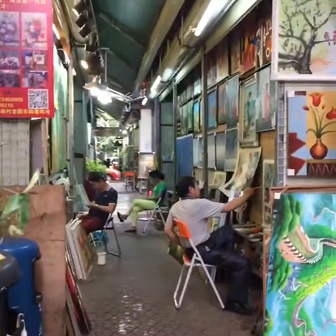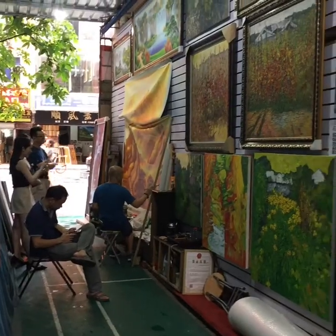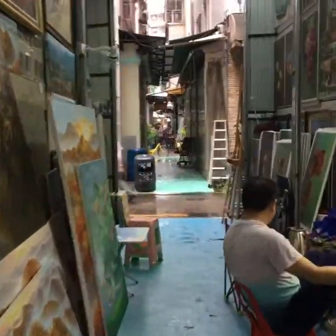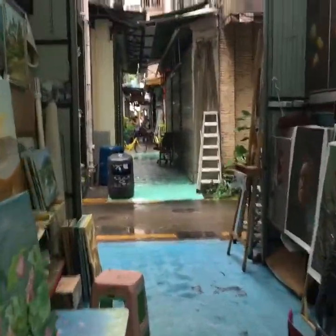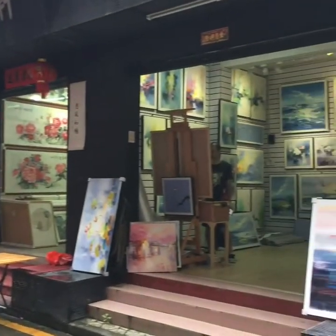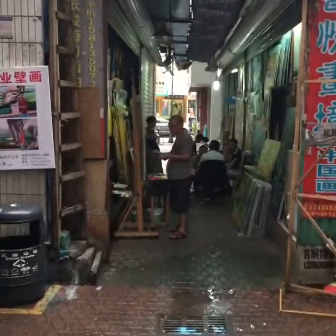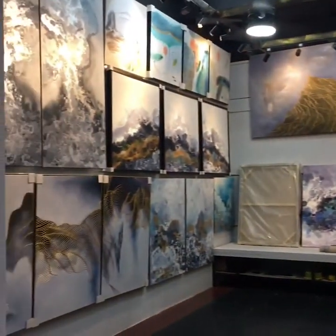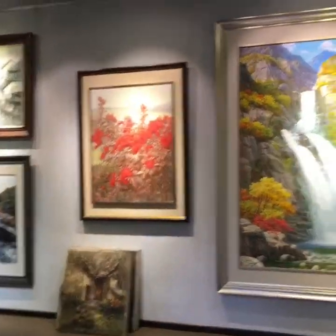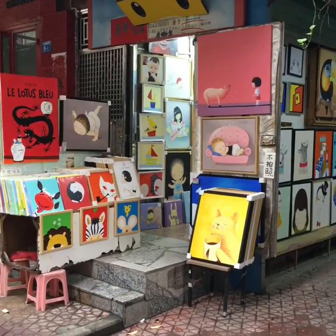There are artists in every direction. This guy does horses. The streets are filled with little studios, each one a single painter. Between the studios, artists work in these little alleyway studio spaces — galleries and studios everywhere. Every style of painting: modern, classical, pop art, kids' art.